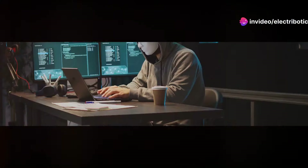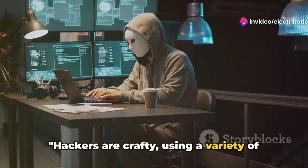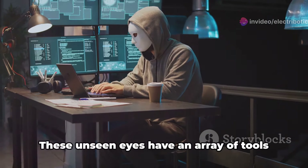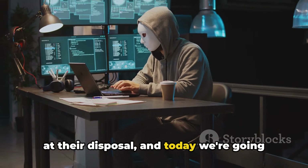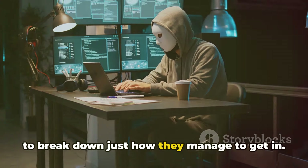But how does this happen? Hackers are crafty, using a variety of tactics to infiltrate your cameras. These unseen eyes have an array of tools at their disposal, and today we're going to break down just how they manage to get in.